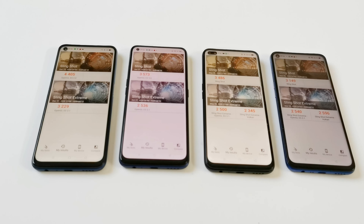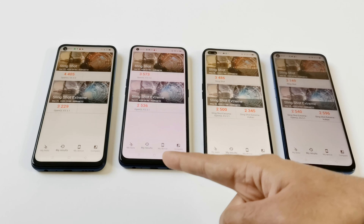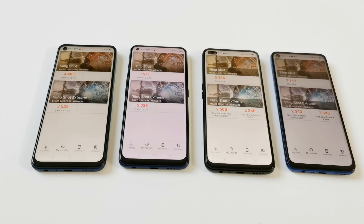In the Slingshot Xtreme OpenGL test, Realme 7 5G scored 3229, Realme 7 Pro scored 2536, Realme 6 Pro scored 2500 and Realme 6 scored 2540. So it's first, second, third and fourth position again. Once again the difference is not too much between these three devices, and the winner is Realme 7 5G.